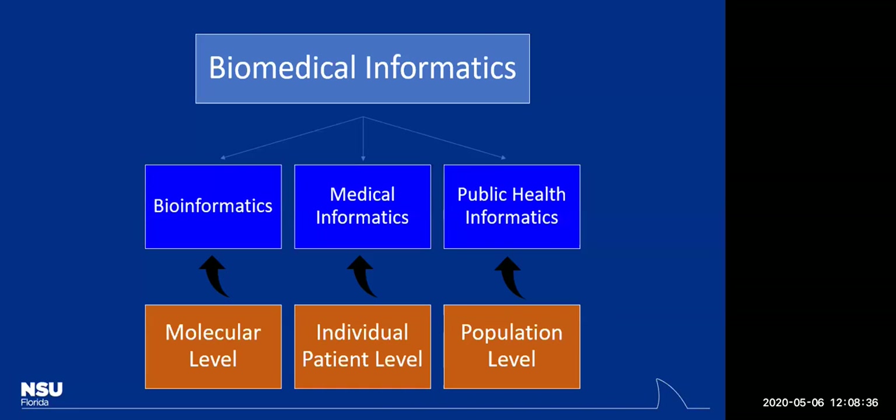Would CRISPR count? It works with RNA and DNA. Yes, that's a specific example — can you think of a broader nationwide project that healthcare organizations are working on in bioinformatics? Maybe something to do with viruses? Actually, the virus example falls more under public health informatics — we'll get to that. Have you heard of the human genome sequencing project?